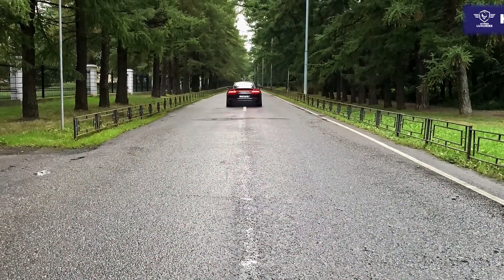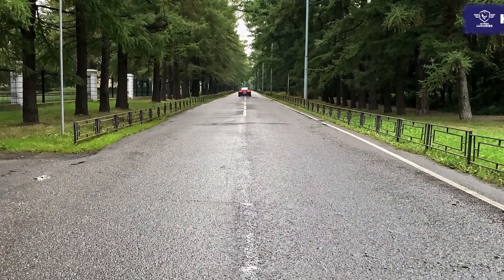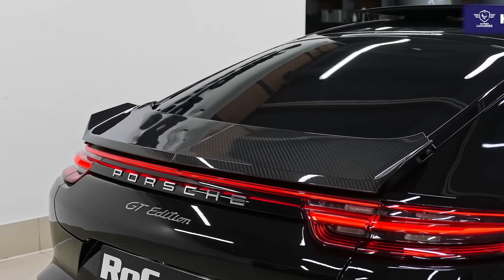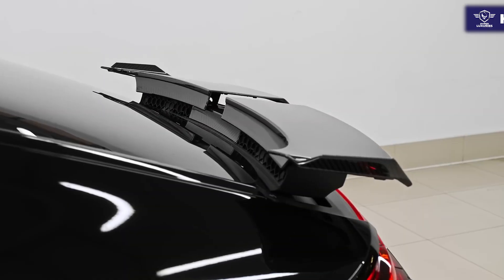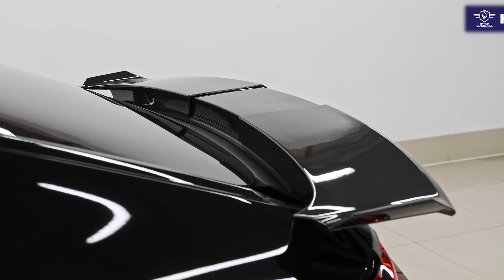These trim levels include the base Panamera, Panamera 4, Panamera 4S, Panamera 4E Hybrid, Panamera 4S E Hybrid, Panamera GTS, Panamera Turbo S, and Panamera Turbo S E Hybrid.